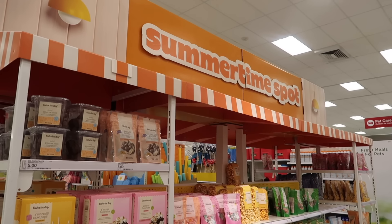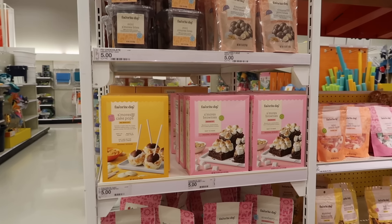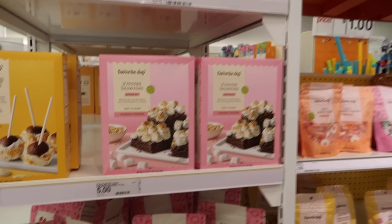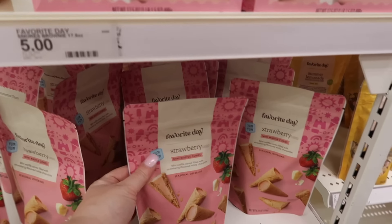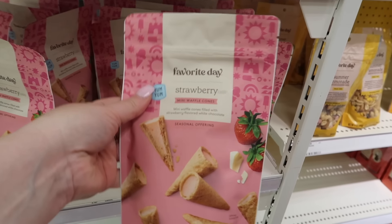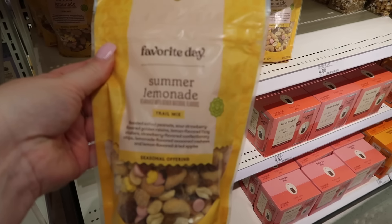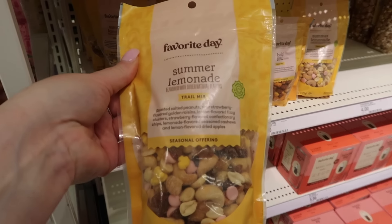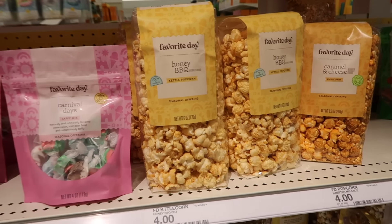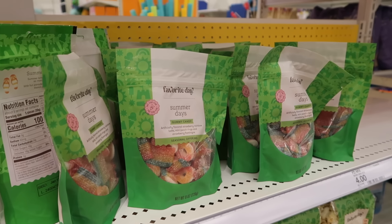We're now in the seasonal section — last time it was Easter and we now have a summertime spot. They've got s'mores brownies. Oh look at these strawberry mini waffle cones — they look amazing. I don't need those in my life really, but tempting as it is. And they have summer lemonade trail mix — that looks really nice. Honey barbecue kettle corn — oh this looks good. Must resist all of this.